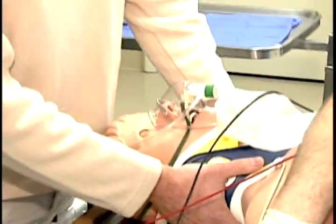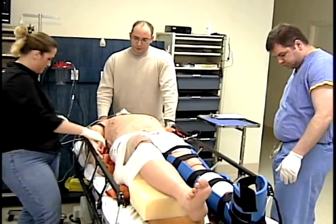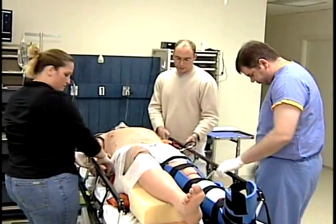Let's get a portable x-ray in here. Give me something for pain. Okay, sir, we'll get you something for pain just in a second here.